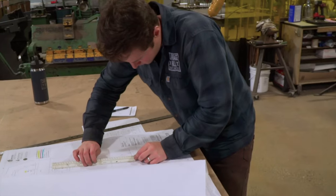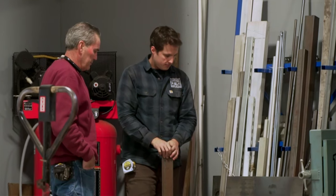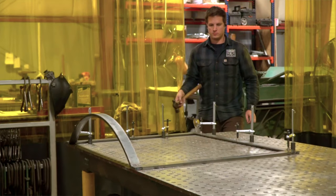He is always there for us when we're at a design bottleneck. If we are just scratching our heads and have no idea how we're going to move forward, we call Chris.